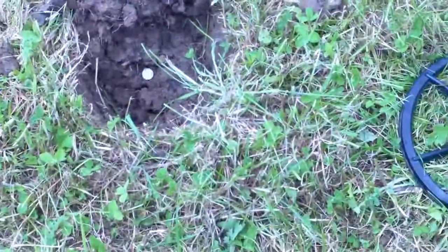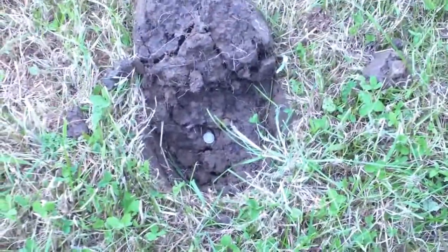Right, throwing the silver threepence. Can you see it down there? It's going to come out higher than the top end. Checking us out there.